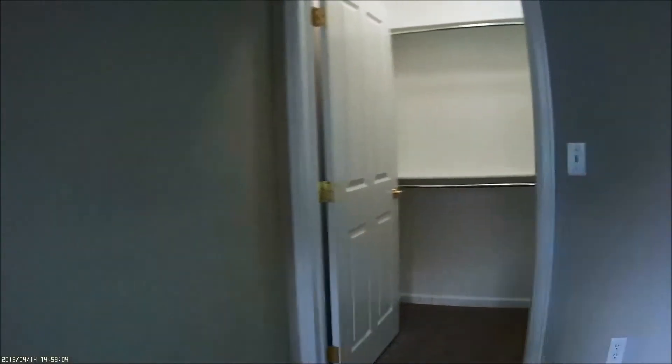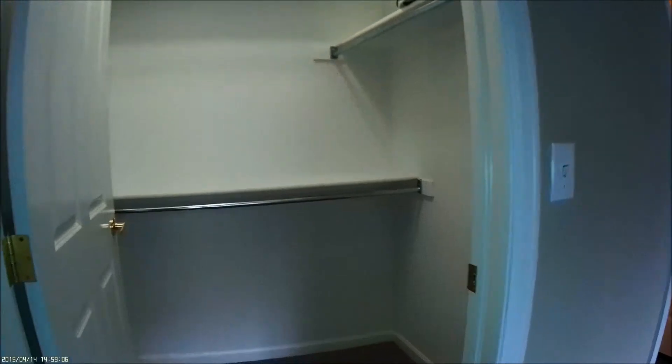And this goes into the master bedroom. So this is the master — it has a nice walk-in closet, good size.